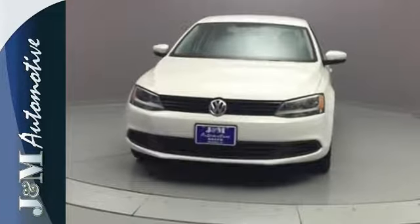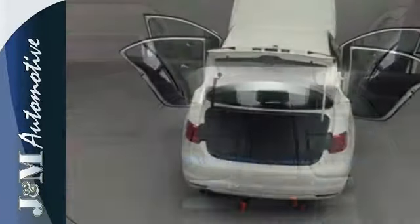The ever-popular Jetta offers affordable luxury, elegant styling, and the always rock-solid Volkswagen reliability.